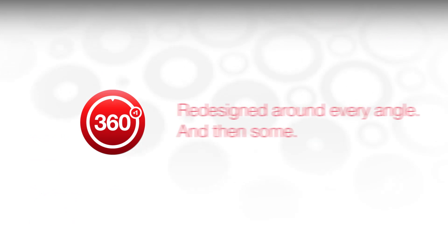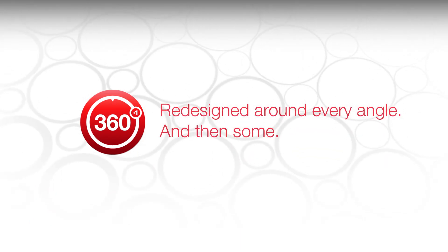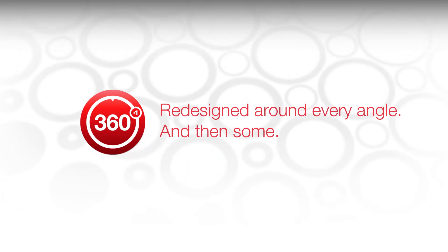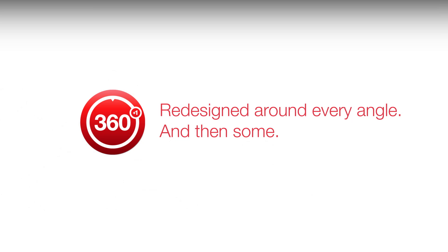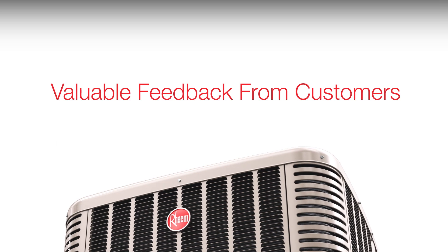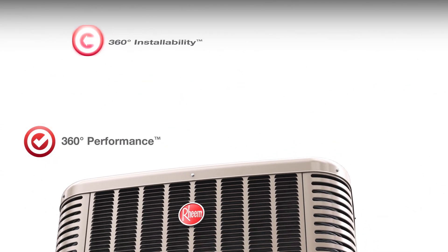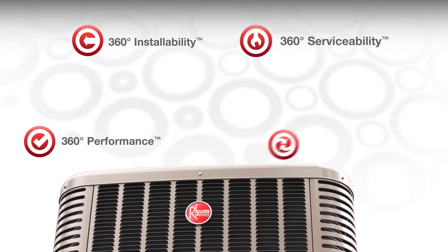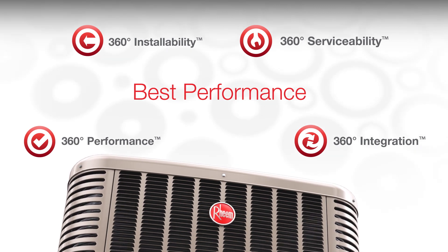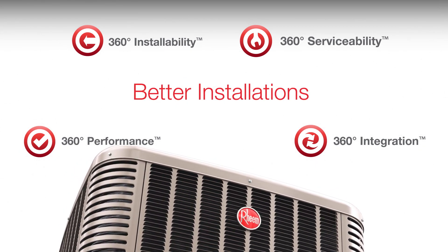Rheem developed the new cooling platform using its 360 plus one product development philosophy, which involves evaluating every detail of a product from top to bottom, inside and out and everything in between. Rheem also gets valuable feedback from customers and then designs a product that promises 360 performance, installability, serviceability and integration, meaning homeowners get the best performance and user experience while contractors are armed with features that deliver better installations and service calls.